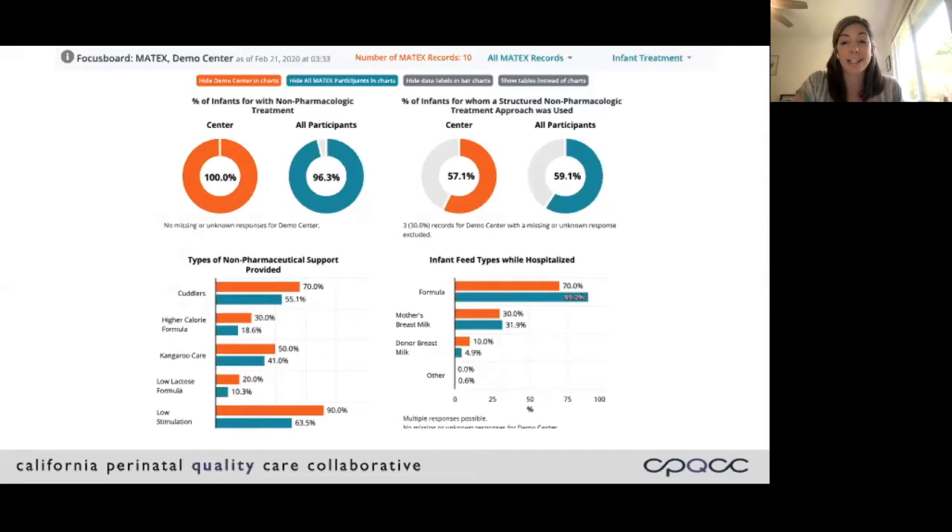As of earlier this week, we have about 32 hospitals across California and over 600 infant records available. This data is really used to drive improvements in care provided to exposed infants. We hope that these reports help hospitals identify areas of high and low performance and monitor the effects of improvement interventions as you do quality improvement and research work. It's free and available to you, but you do have to request access. At the end of this webinar, you'll be sent an evaluation where you can enter your email, and we'll follow up.